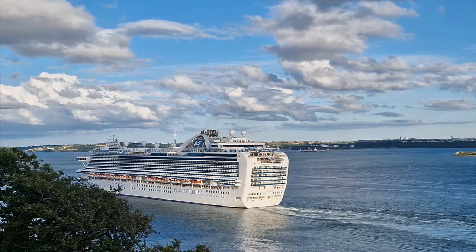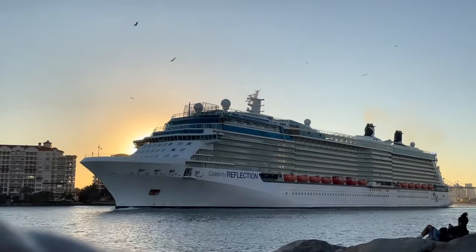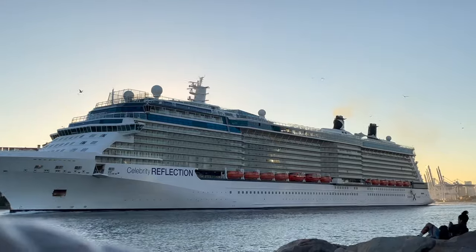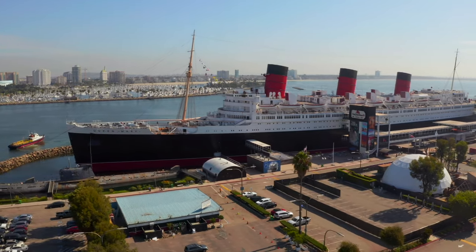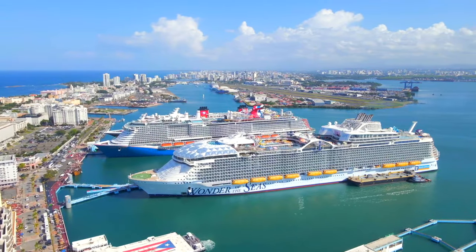I was accused by a few of you in the last video of being a cruise ship hater. I can see how you might get that impression, but I'm definitely not a cruise ship hater. I've been on a number of cruises in my life and tend to go on more in the future, and I can appreciate modern cruise ships for what they are. They might not be as beautiful as the best of the traditional ocean liners of yesteryear, but many of them are attractive in their own right.